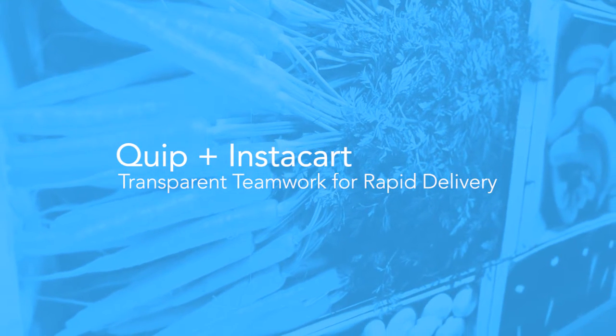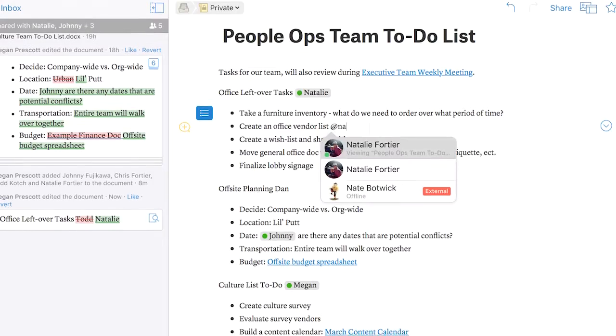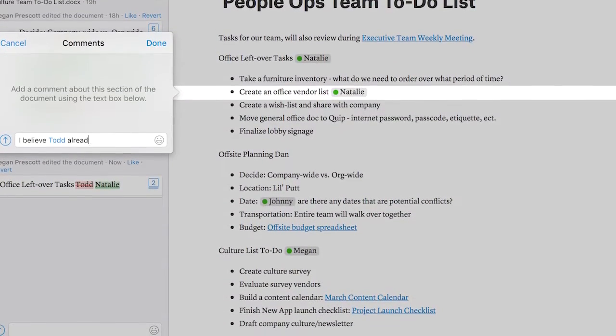One of the things that we really enjoy with Quip is that it creates a collaborative atmosphere and makes it easy for everyone to know what's going on in the company and keep transparency and keep the company as open as possible.